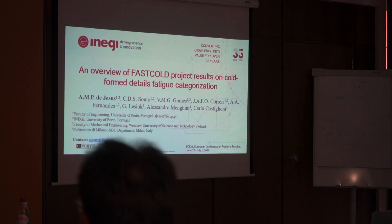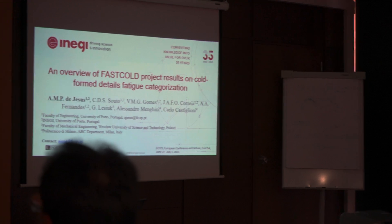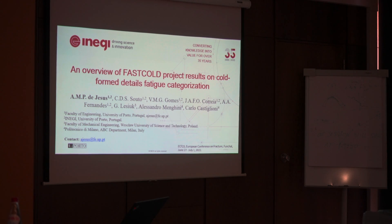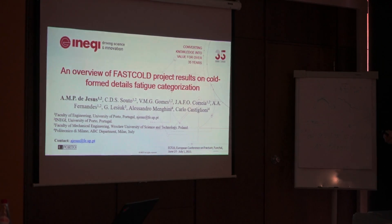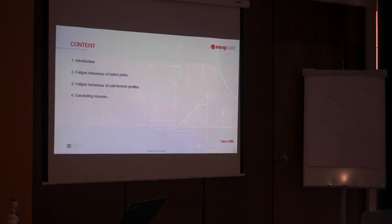Good afternoon. I will try to speak louder, but my voice is not in good shape, but let's try. I will make a short overview of some of the main outputs from this FASTCOLD project. It was concluded — it started before the pandemic, we crossed the pandemic, and we finished last year in December. It's about fatigue of cold-formed details, which I will introduce in a few seconds. This is the content of my presentation.